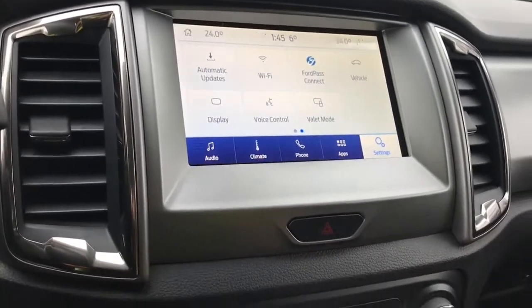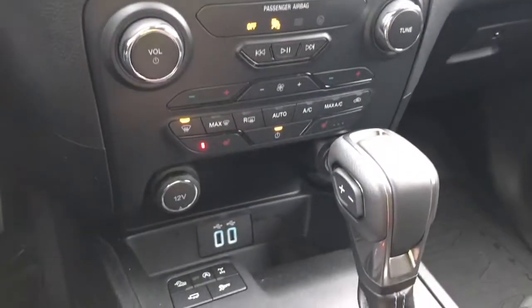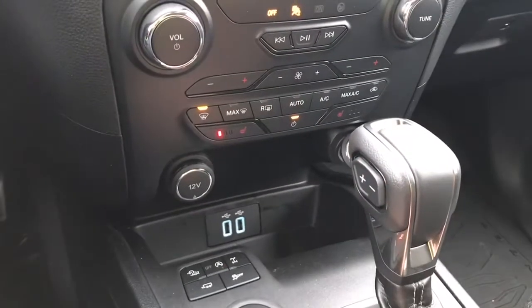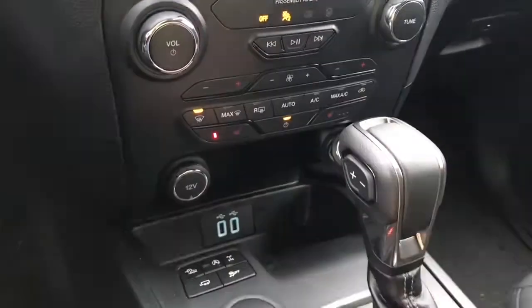We'll just put it back into park for safety. There's your hazard lights, volume and tuner, and then down below is your dual climate control. You also have heated seats for the comfort of driver and passenger, AC and max AC, as well as your front and rear defrost.